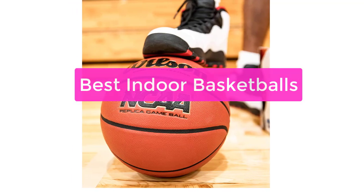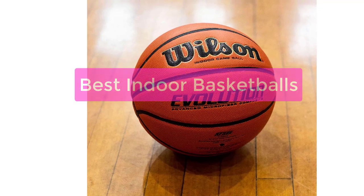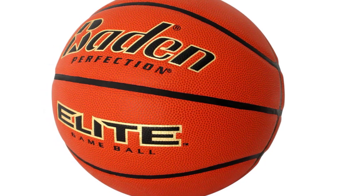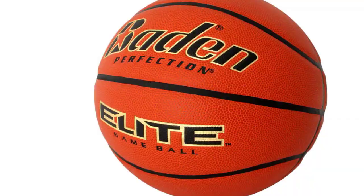Are you looking for the best indoor basketballs? You've come to the right place. We've got a wide selection of top-quality basketballs, perfect for playing indoors. Whether you're a beginner or a pro, we've got the perfect ball for you. So what are you waiting for? Let's get started with the list.